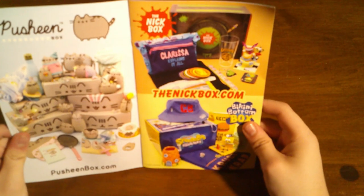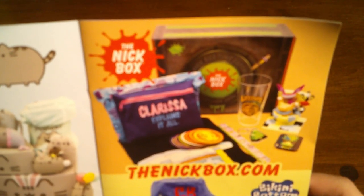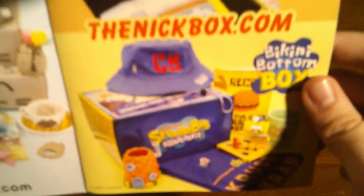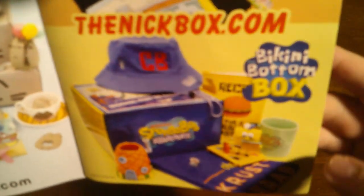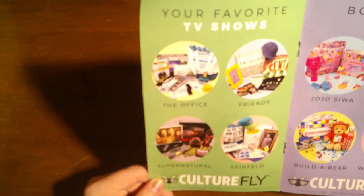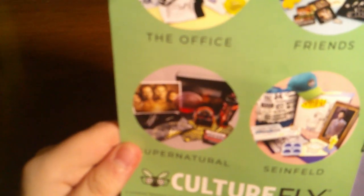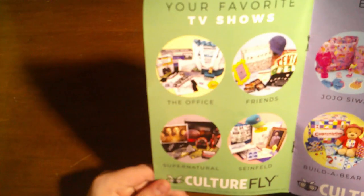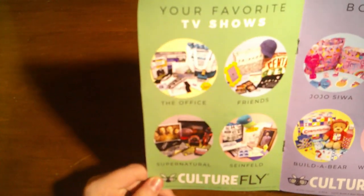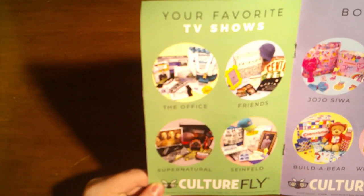The next page shows other Nickelodeon themed subscription boxes. The box at the top half is themed around Clarissa Explains It All, and on the lower half it's showing the Bikini Bottom box that was already released. The next page shows off subscription boxes themed around other popular TV shows such as The Office, Friends, Supernatural, and Seinfeld. And I gotta say, these don't seem too bad — like these SpongeBob boxes, these seem like perfect gift ideas for fans of these shows.